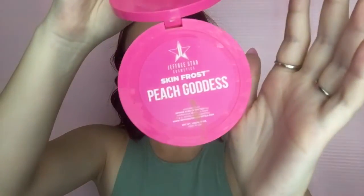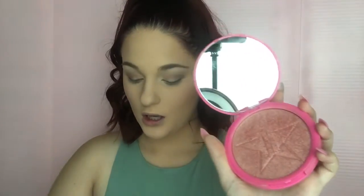Then for highlighter, I mix Jeffree Star Cosmetics in Peach Goddess. I take that one with a fluffy brush and put it right above my blush. Then I use the Yellow Diamond from Ulta on a fan brush and put that right on top of the Jeffree Star. I just highlight my whole face.